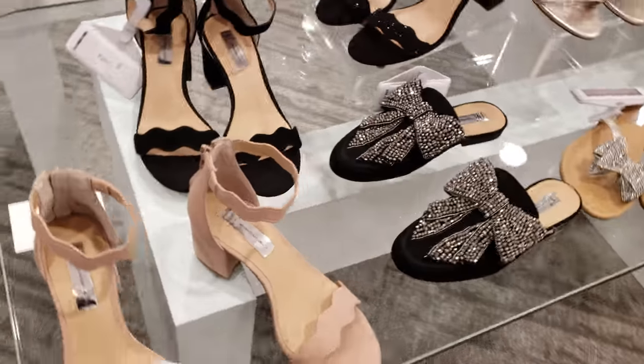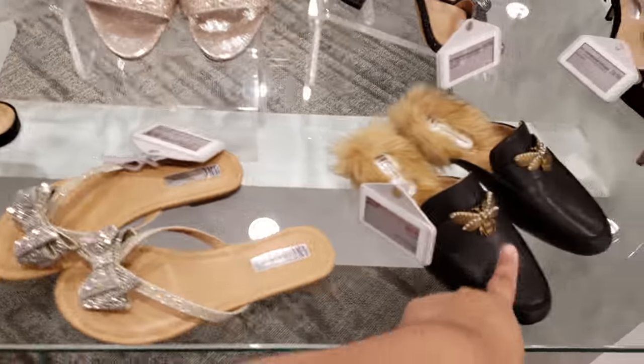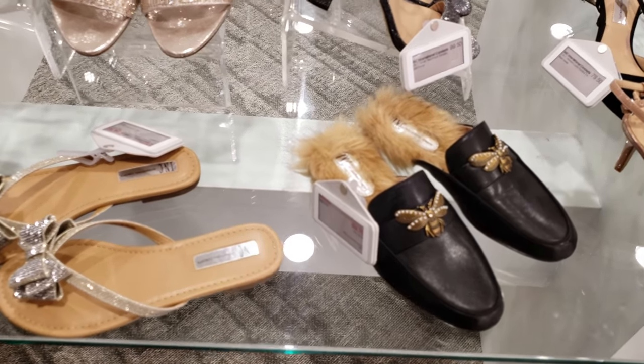I really like these ones right here actually. Yeah, I feel like cozy — like you would wear it in your home. I don't know, I just like them a little, I don't know.